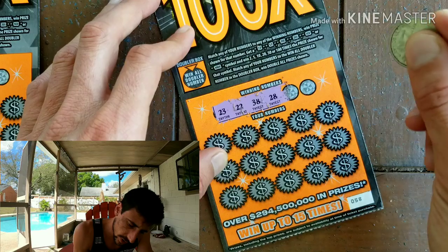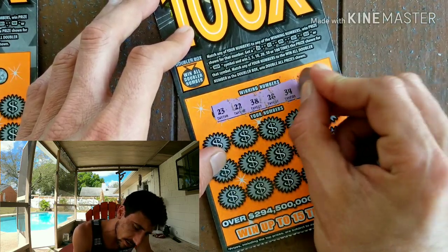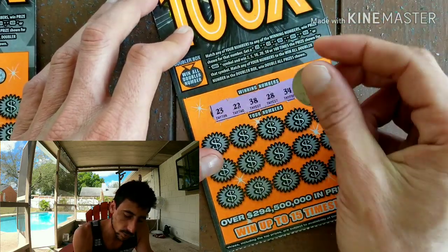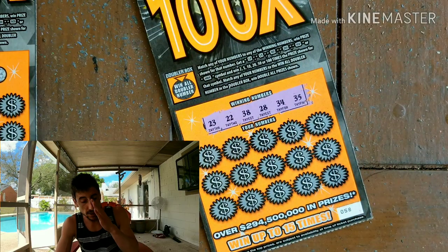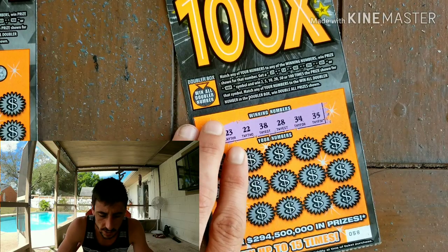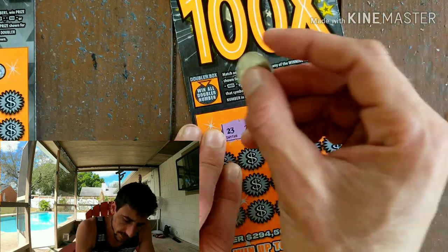I usually don't buy a lot of $10 tickets because I don't do good on them — I tend to really do better on the $20s for some reason. But it's a good-looking ticket and I've been wanting to try it. I'm kind of tired of scratching $20s all the time, and right now I can only get one ticket.